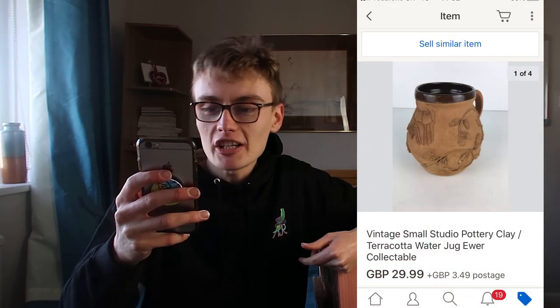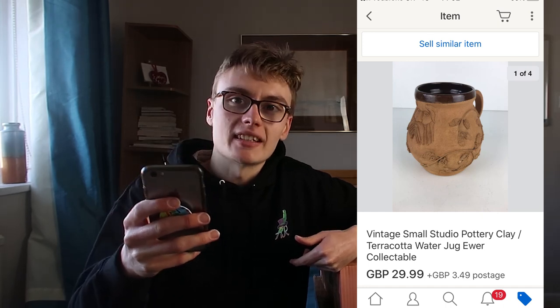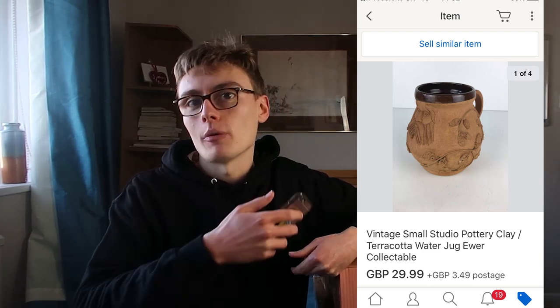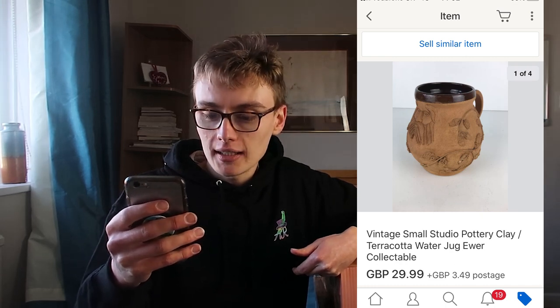So I've got my phone here, I've got the first item up. First item here is this vintage small studio pottery clay slash terracotta water jug ewer collectible, and this went for $29.99 plus postage. I was really happy with that one — a nice little studio pottery clay jug, more of a decorative piece. I paid £3 in a charity shop ages ago, listed it, and now it's gone for $29.99.